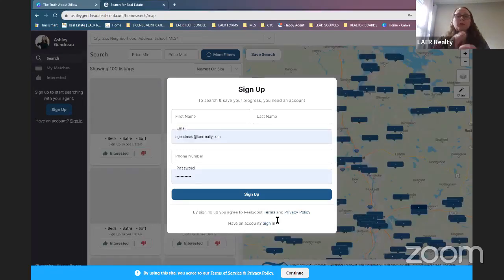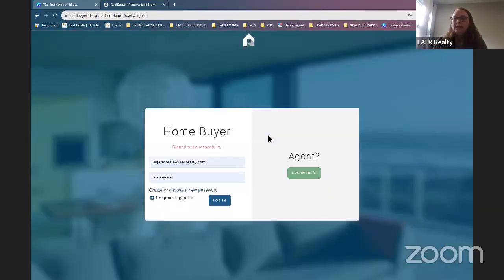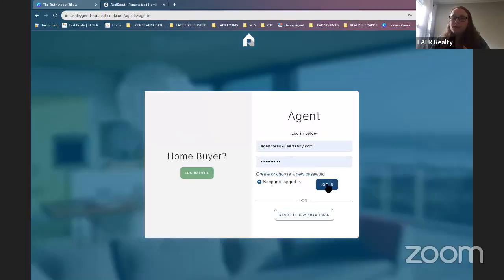When you sign in, make sure you're signing in as an agent and not as a buyer. There is a different version for clients and a different version for agents, as well as a mobile app. On your mobile device — iOS or Android — you'll want to download the RealScout app, specifically the agent dashboard version. If you don't see agent dashboard, you're downloading the client-based one. You get more features on the agent side than the client side.